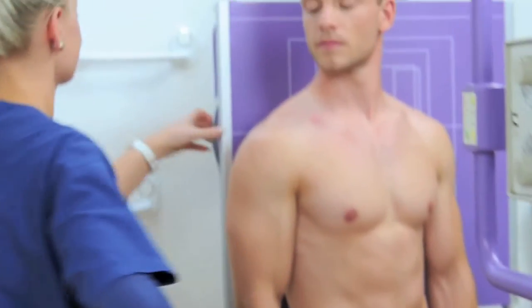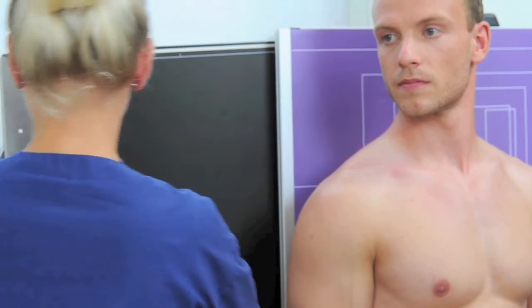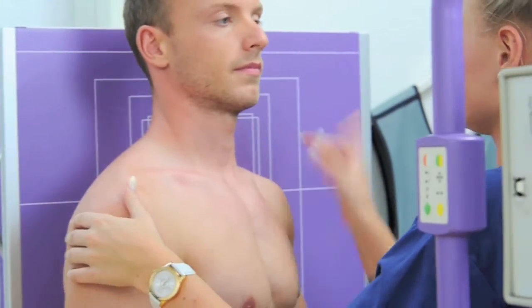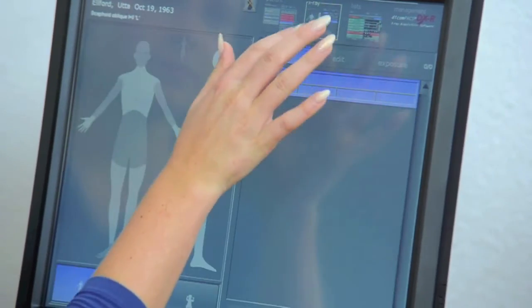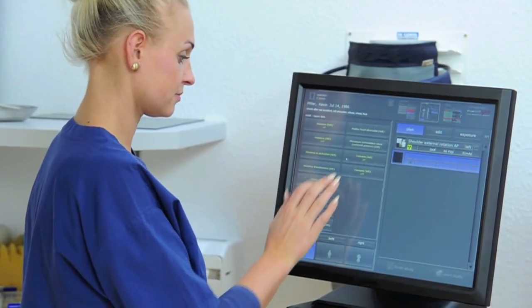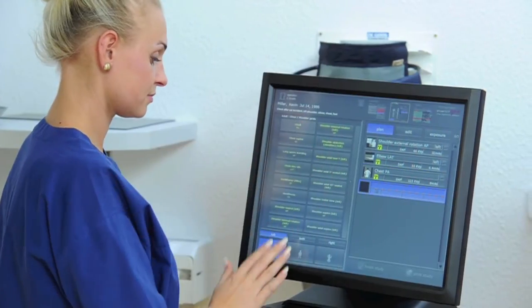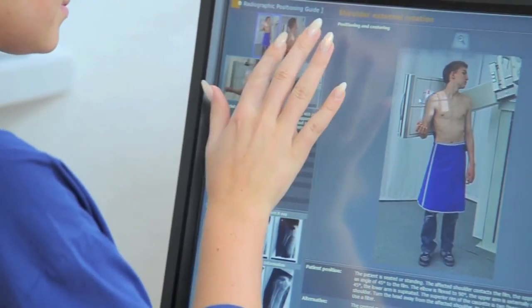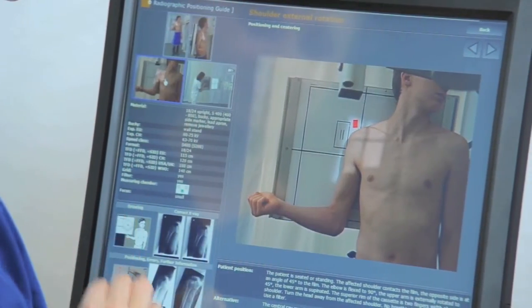Compared to film and CR systems, Medici solutions provide a significantly improved workflow. The acquisition software offers a multimedia positioning guide even for unusual examinations.